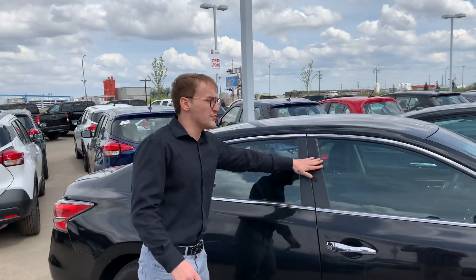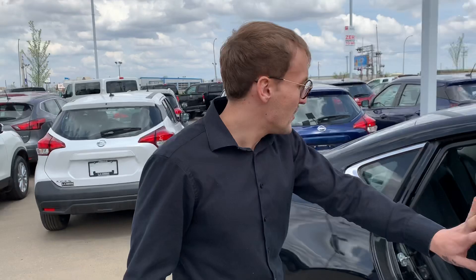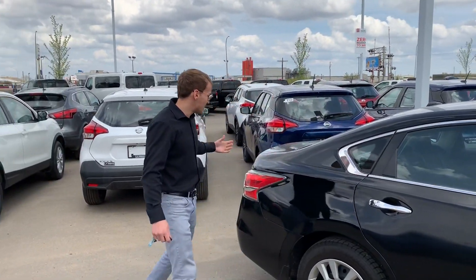This one's going to have 117,000 kilometers on it and it's only going to be $147 bi-weekly. Very comfortable for your budget. I do have another one, an SV with a little bit more options too — that's going to be like $20 more bi-weekly. So let me know if that's something you'd be interested in.